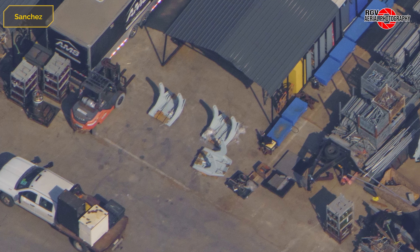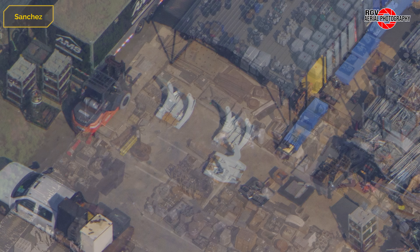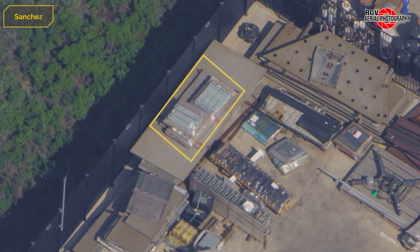Three hoods for the hold down arms have been moved from near the inventory tent. These will be installed on Pad 2's OLM to cover the hold down clamps from the booster exhaust. Link arms that may be associated with these are still in storage near the inventory tent.